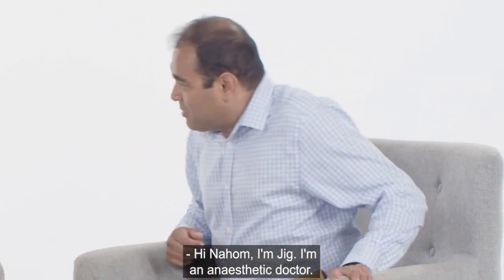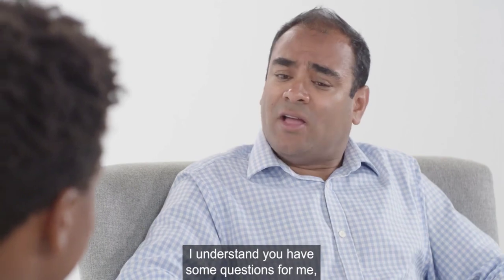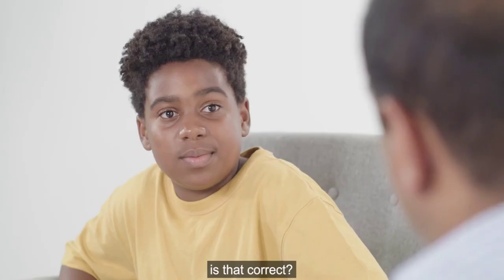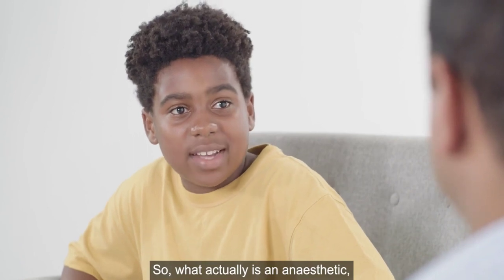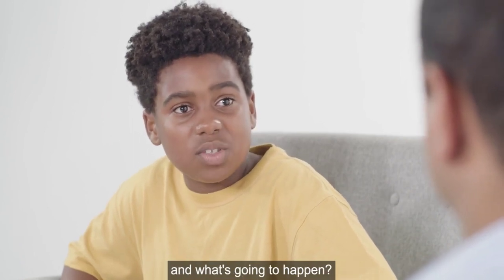Hi, Noam. I'm Jig. I'm an anaesthetic doctor. I understand you have some questions for me, is that correct? Yes, I do. So, what actually is an anaesthetic and what's going to happen?